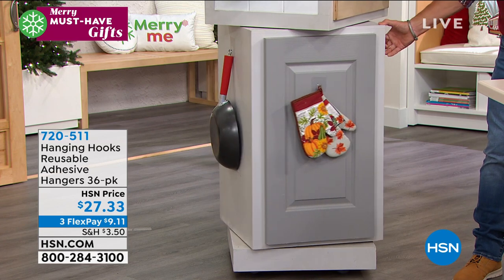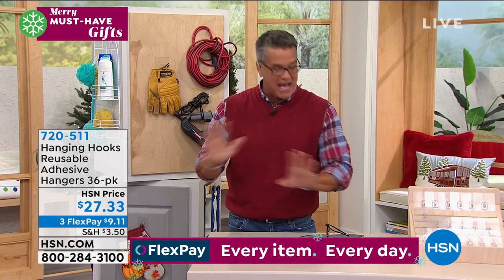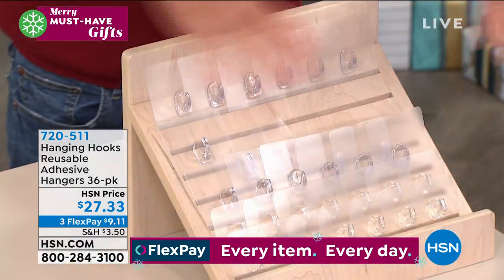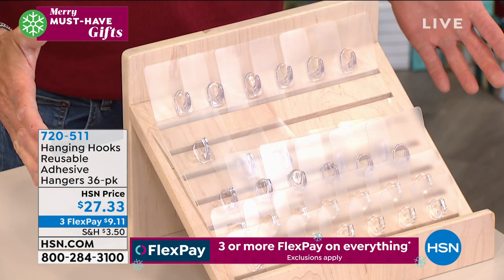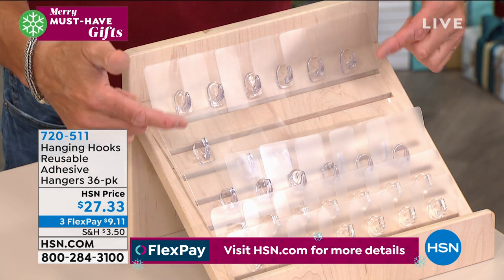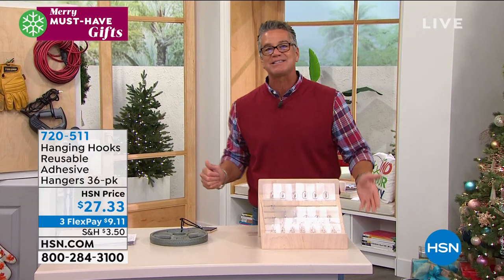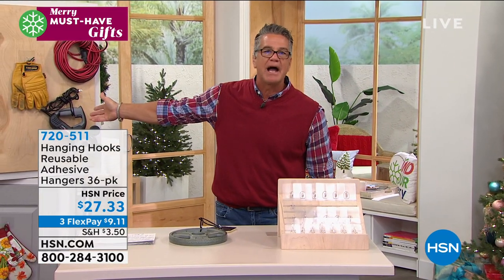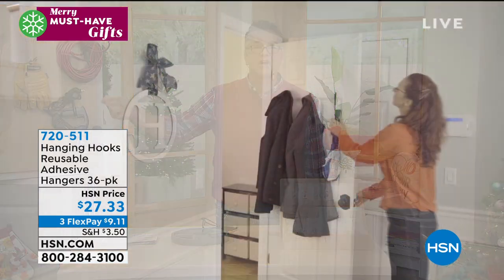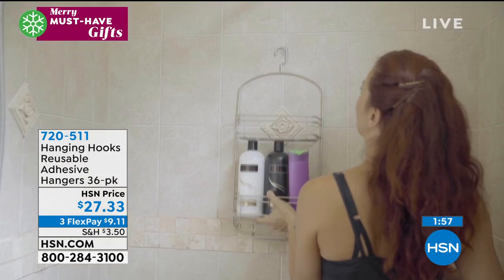I've never seen anything like this. The technology is different — it's not a glue, not a suction cup. It's this minute nanotechnology that adheres to any surface. You get 18 big ones and 18 medium-sized ones. My friends who bought these say it's unbelievable — they've never seen anything stick to a wall like that. And the last thing you want to do is drill a hole in tile in your bathroom.